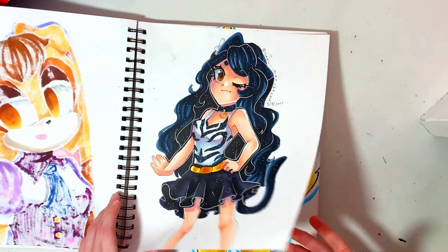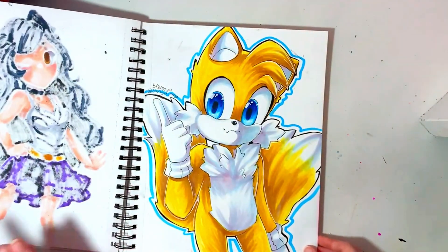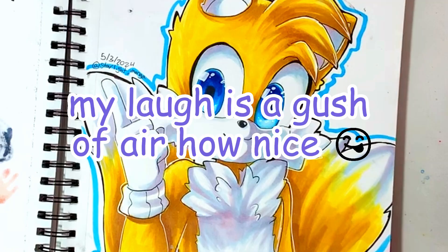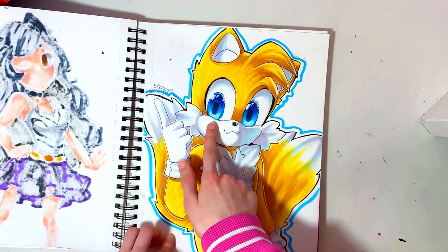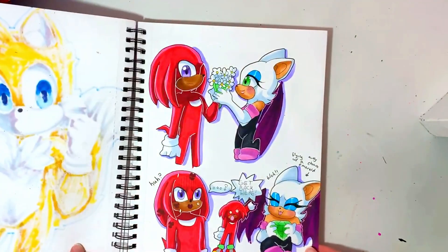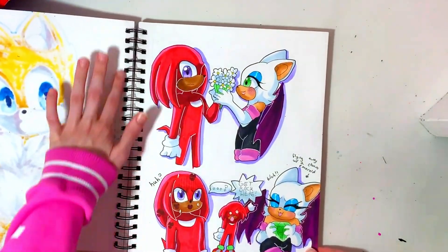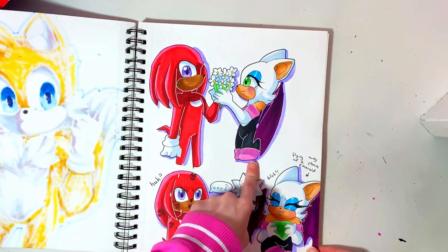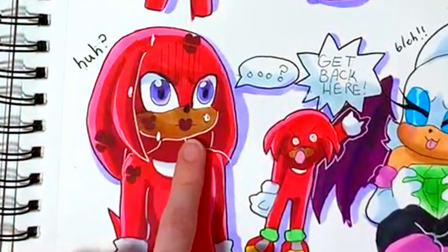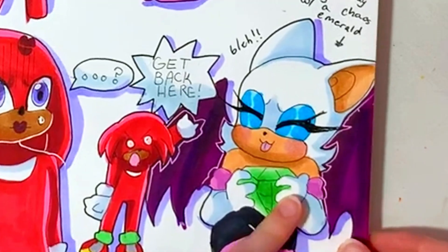Here's Raquel. And then this is Tails — I like the eyes, they are very glowy. These are more doodles — Knuckles and Rouge. I ship them so much. He's covered in kisses and he's stealing an emerald. This is like a reference to the Twitter takeover.